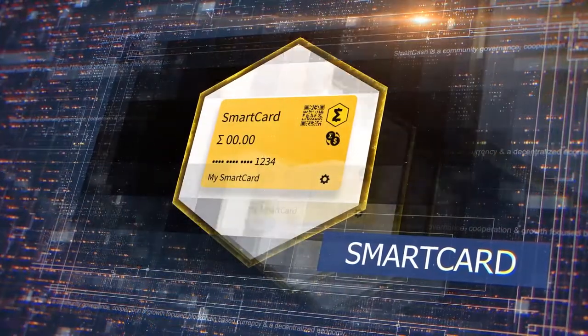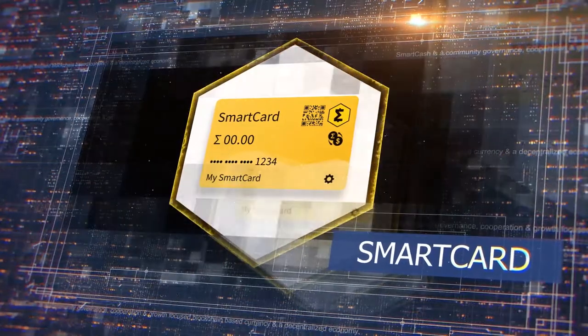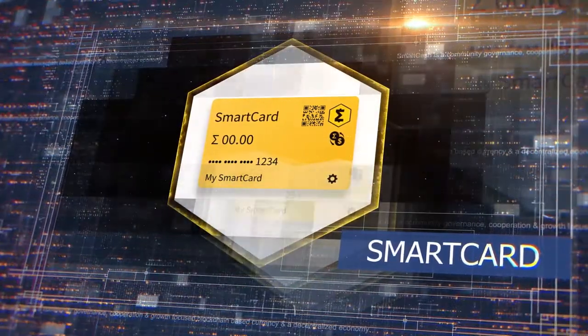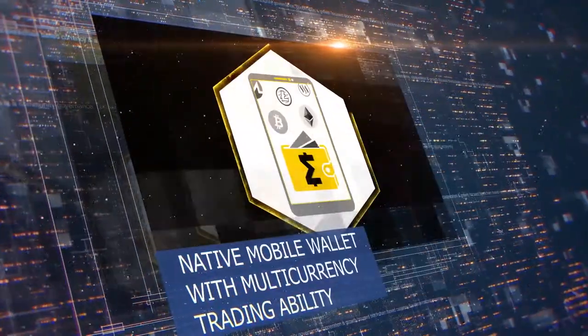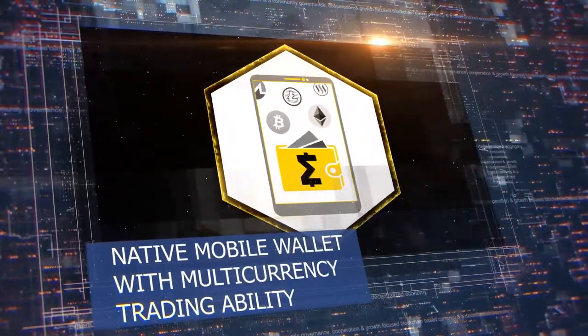Smart Card: pay with Smart Cash using a physical card that safely encrypts and stores your private key. There is no third-party payment processor to censor or reverse transactions.